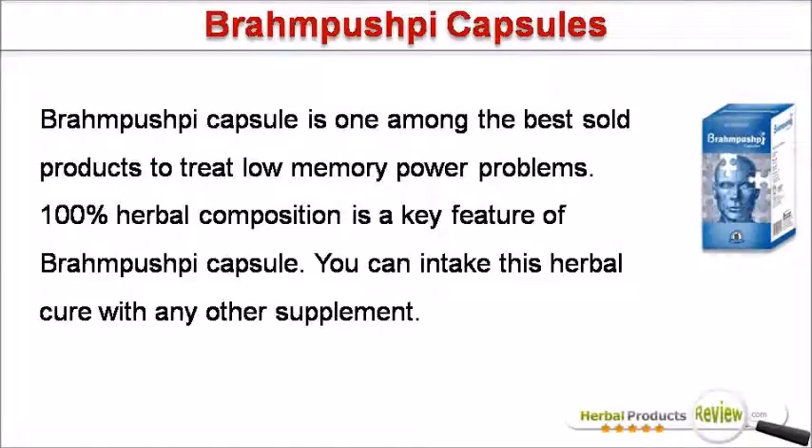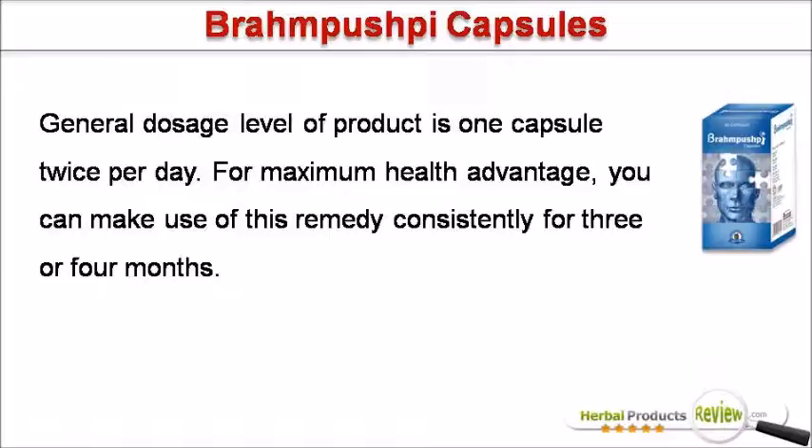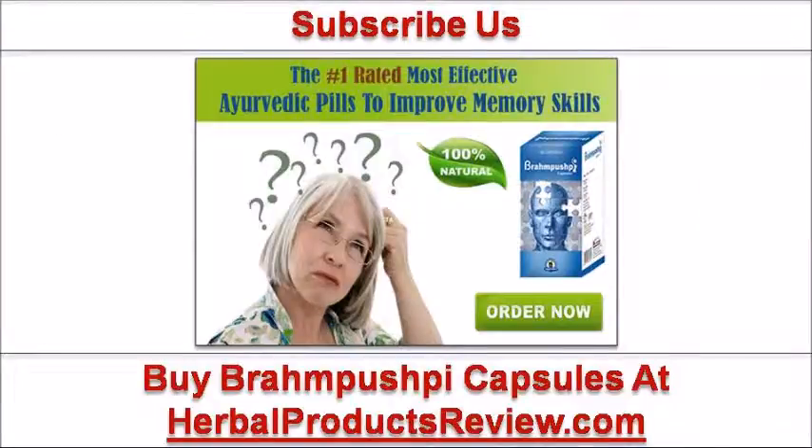Brompushpi capsule is one among the best sold products to treat low memory power problems. 100% herbal composition is a key feature of Brompushpi capsule. You can intake this herbal cure with any other supplement. General dosage level of the product is one capsule twice per day. For maximum health advantage, you can make use of this remedy consistently for 3 or 4 months. You can find more details about Brompushpi capsules at herbalproductsreview.com. If you like this video, then please subscribe to our YouTube channel to get updates of other useful health video tutorials.